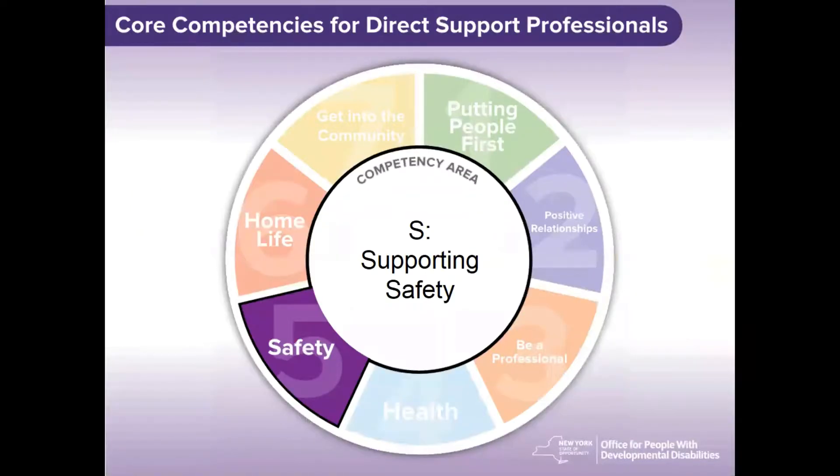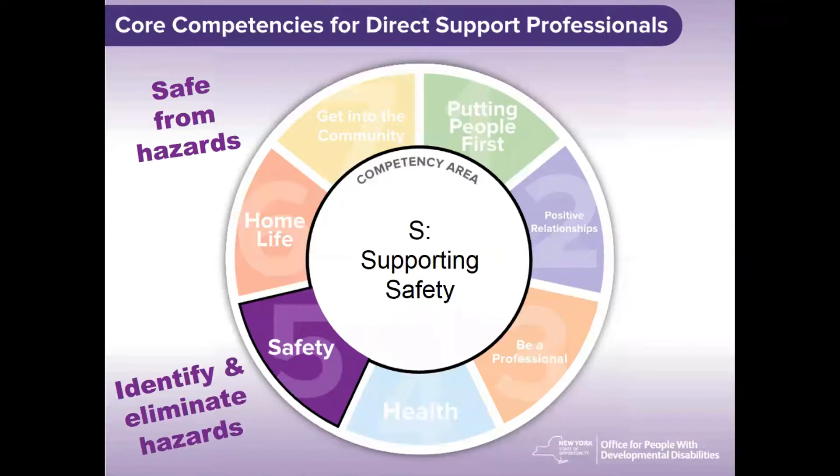Today's competency is Competency S, which is Supporting Safety. This competency is important for many reasons. We, as staff, must make sure that the people we support are safe from any possible hazards and that we, as well as our co-workers, remain safe too. It is essential that we are able to effectively identify hazards, eliminate the hazards as best we can, and not create any potential hazards ourselves.